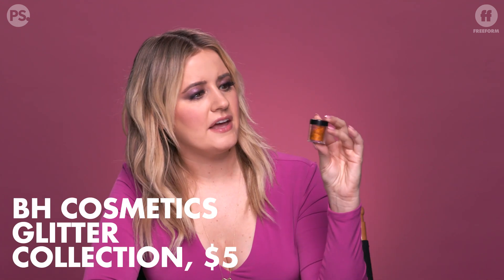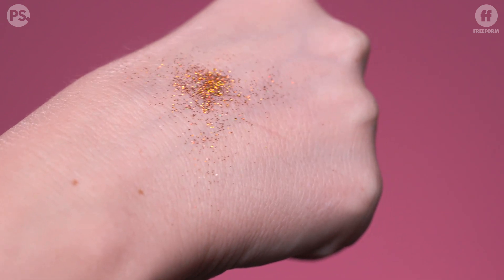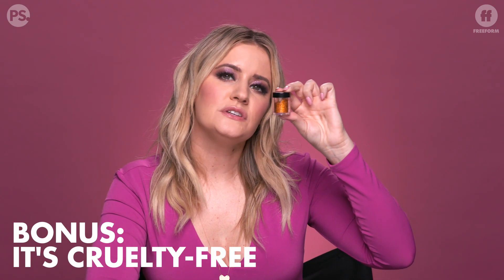The most budget-friendly glitter I can recommend is this one from BH Cosmetics — their glitter collection. It is $5, and apparently they marked it down from $7, so now it's $4.90. I don't think you can find anything cheaper. This is sexy glitter — I want it on my face immediately. It's really easy to remove, which is a blessing and a curse. If you want to wipe it off and try something different, great. But you will need a primer — eyeshadow primer or glitter primer — underneath it so that it stays and lasts throughout the day. And it's cruelty-free, so if you're a cruelty-free person, this is your product.